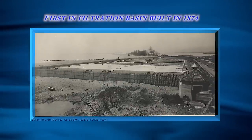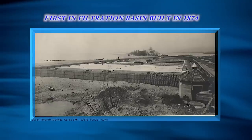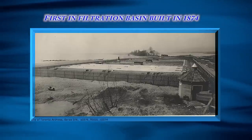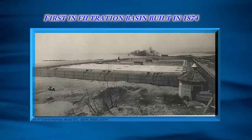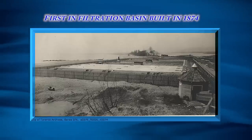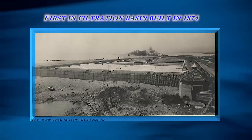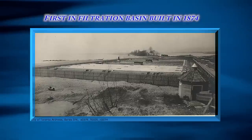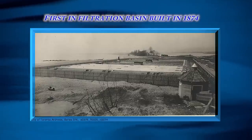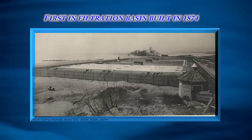The Island Water Treatment Plant resides on the site of Toronto's first water treatment plant. Four water facilities of different types have been constructed at the same site over the years. The first of these consisted of an infiltration basin built in 1874 with a filtration capacity of 20,500 cubic meters per day and a volume of 60,500 cubic meters.